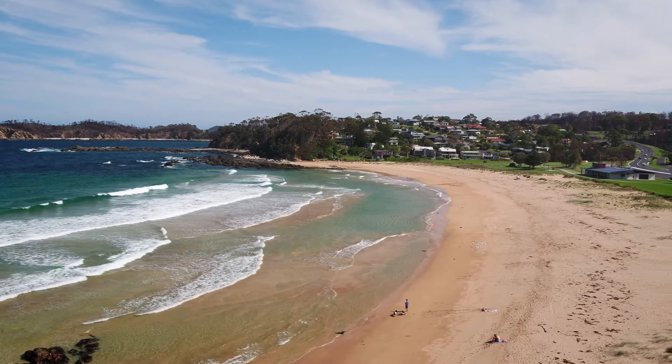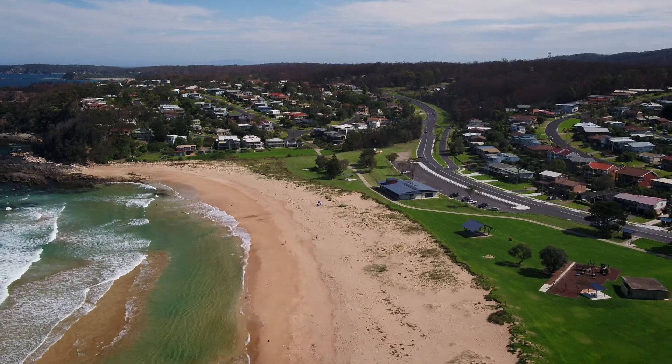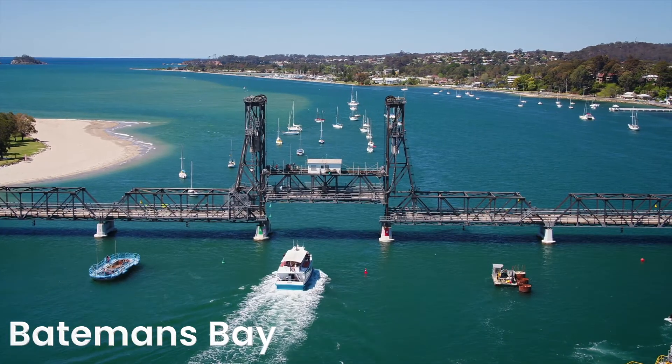With the main beach being summer patrolled, the shopping precinct offering a great selection of locally owned shops and eateries, there's a park for the kids and you're less than 14 kilometres to the Batemans Bay Town Centre.